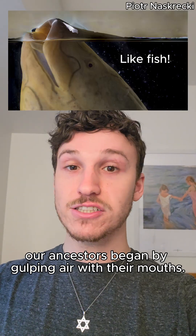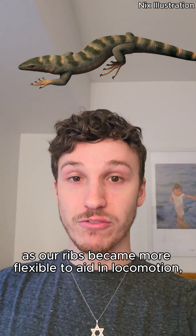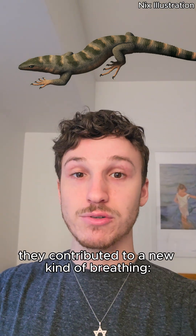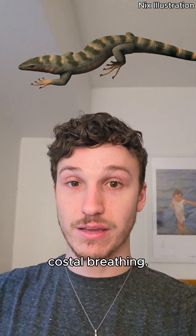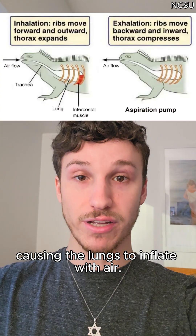In tetrapods, or land vertebrates, our ancestors began by gulping air with their mouths. Eventually, as our ribs became more flexible to aid in locomotion, they contributed to a new kind of breathing: costal breathing. This is where muscles expand the ribs to create negative pressure in the body cavity, causing the lungs to inflate with air.